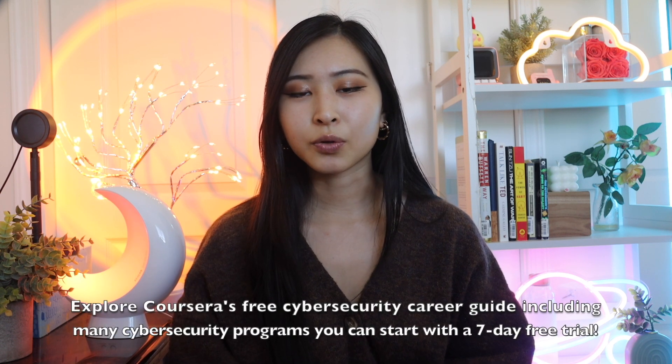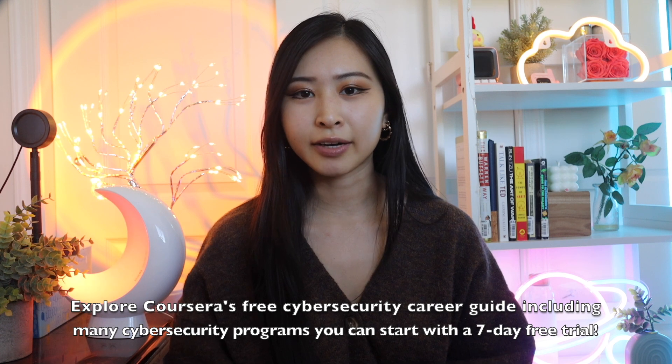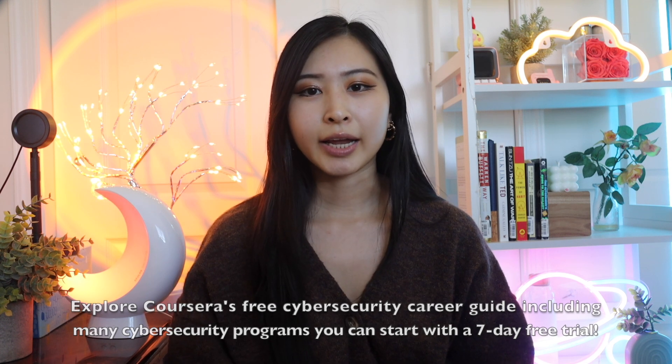Hopefully this video covered everything you need to know about the top four entry-level roles in cybersecurity. Thank you again to Coursera for sponsoring today's video. Thank you so much for watching — if you found this video helpful, please consider liking and subscribing. It really helps the channel, and I post videos every Wednesdays and Sundays at 12 p.m. Hopefully I'll see you guys in my next video.